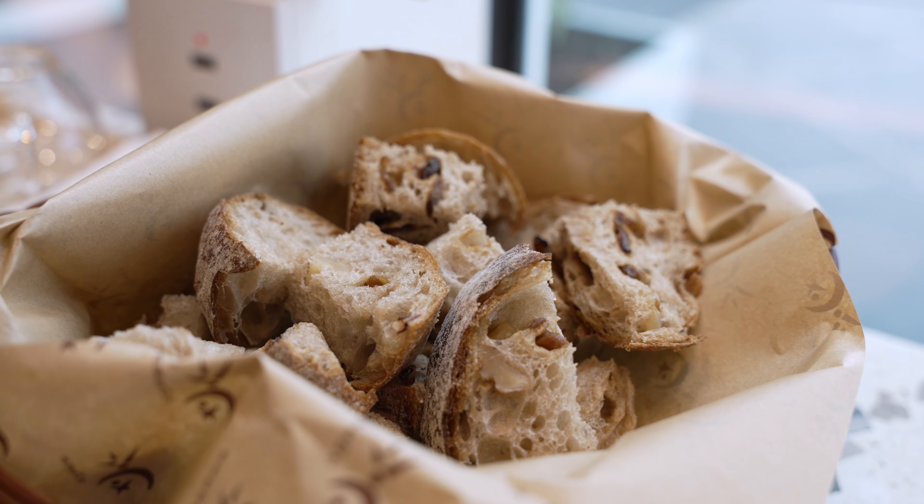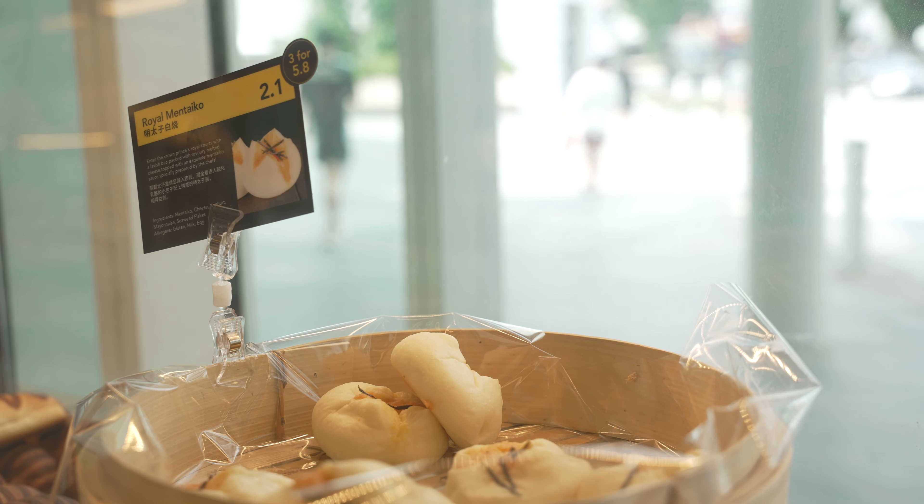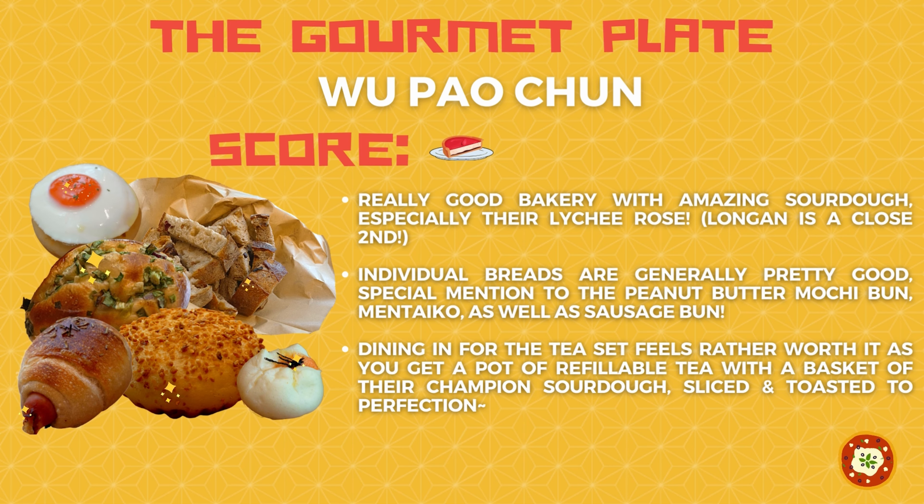Let's talk about Wu Bao Chun very quickly. Absolutely great bread. The champion breads are really good. Having them here is way better — we tried buying it home with their toasting and steaming instructions but somehow it's not as good as eating it here. Drop by and have their champion bread set with the tea — it's really good. All three mini buns we tried are good, and I would also recommend the sausage bun, which uses really good quality German sausage, and the mentaiko bun. I really like this place. It deserves easily a harbour plate on the gourmet plate — some really high quality bakery buns right there. The place is quite chill as well, with nice Chinese music playing. It's aircon too, which in Singapore is really important.